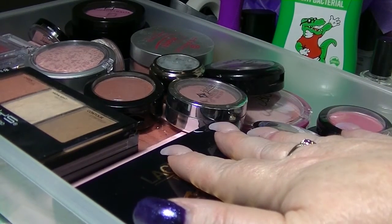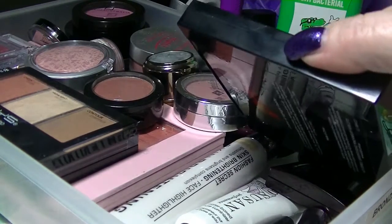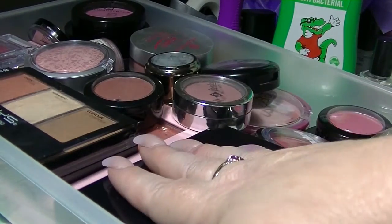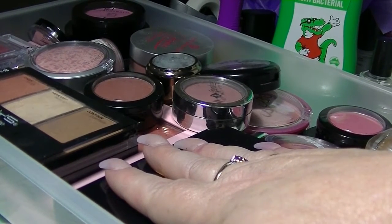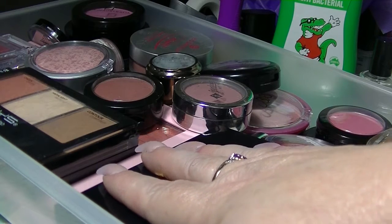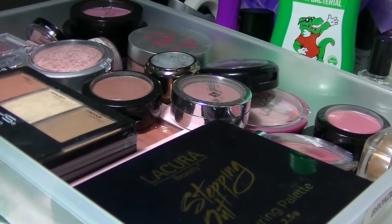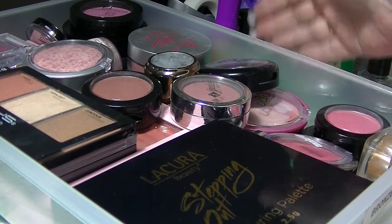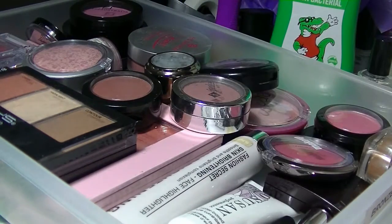Most of this stuff is blush. There's a few bronzers. I think I have a couple of Z palettes in here. There's some highlighters in here. So it should be interesting. I am filming this at night so the light will be a little bit weird. Hopefully it won't look too bad when I upload it. So if you're interested in seeing what is in this drawer of goodies, then keep on watching. I have to excuse the mess on my table — this is my work table and I didn't really tidy up too much before I started. So let's just get started.